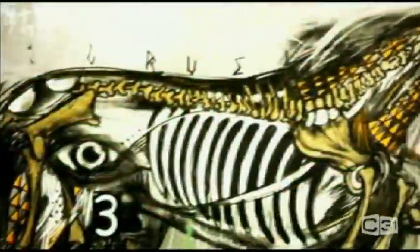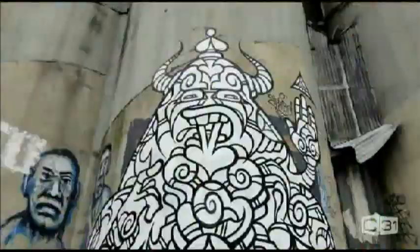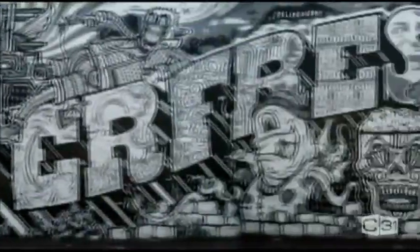Head down to Hosea Lane, right before Russell Street, and feast your eyes on a plethora of diverse street art. Or take a stroll down Swanson Street, where the wealth of work really shines.